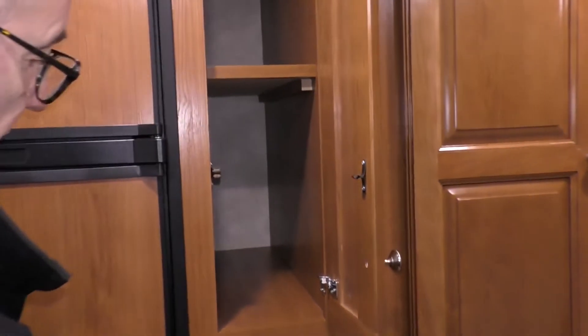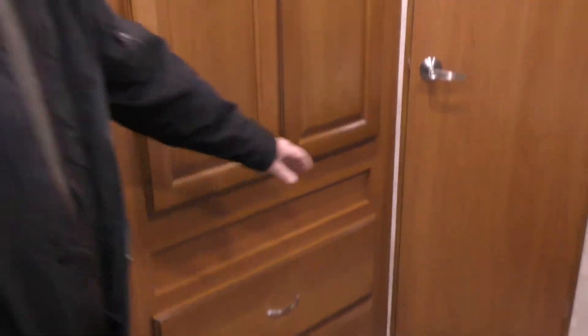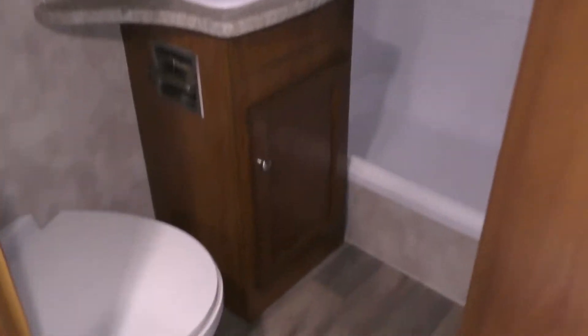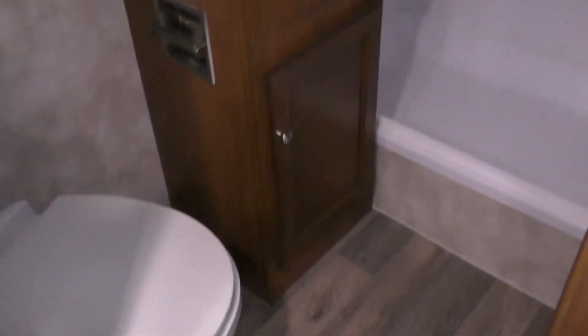There's a little pantry next to the fridge for good storage, a closet, and a decent-sized bathroom with a big shower, nice toilet, and lots of room in there.